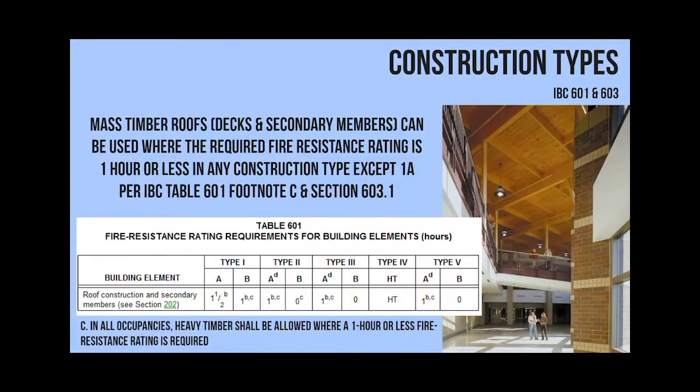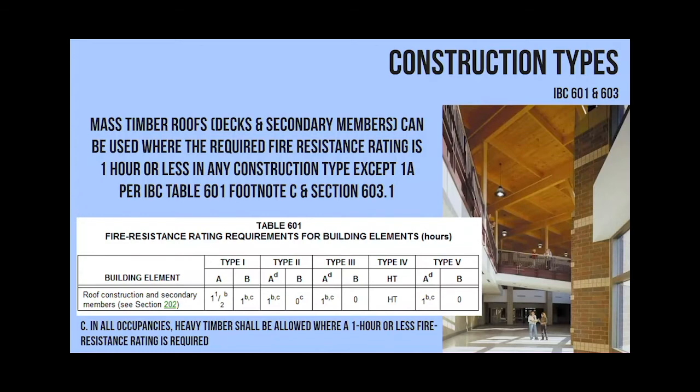These are the different fire ratings from IBC table 601. If you ever work on a project where you just want the roof to be mass timber, footnote C in table 601 - which is where we go for our fire ratings - allows types 1B (non-combustible construction) and everything in types 2, 3, 4, and 5 to just use heavy timber, a minimum thickness, for their roofs. So that's just another area where you can take advantage of mass timber even in otherwise non-combustible buildings.